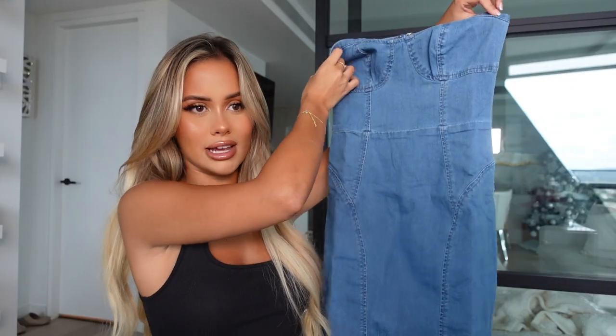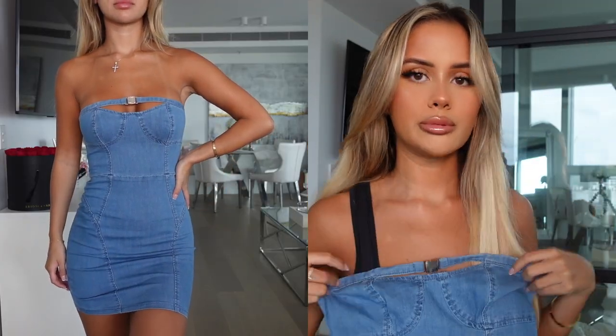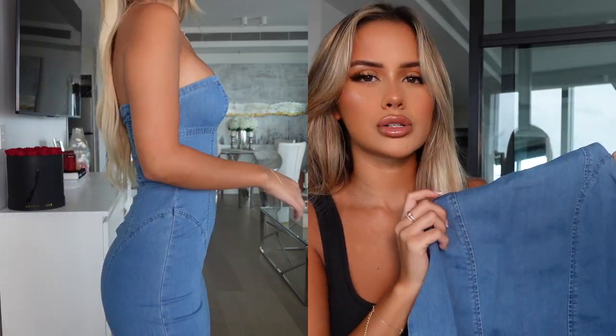Next up, I've got this denim little mini dress right here. As you guys can see, it is like a little boob tube one and it has this little buckle on the top as well, which I think is cute. It has a lot of stretch to it as well, so it's not like that restrictive denim material. So this one should fit me perfectly. It zips up at the back and I picked this one up in a size extra small.